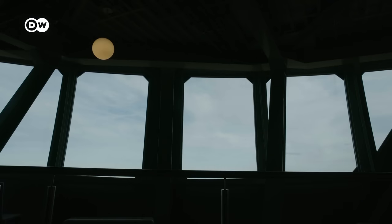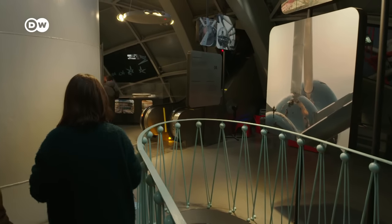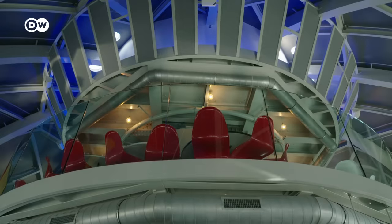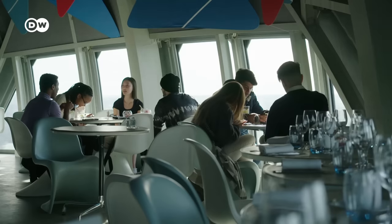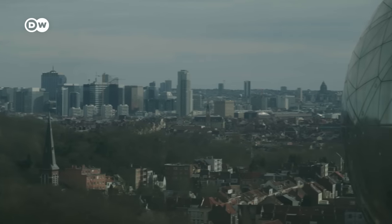You can't enter every sphere, but you can still see a lot — from exhibitions to a light show and even a restaurant. But the best, of course, are the incredible views.